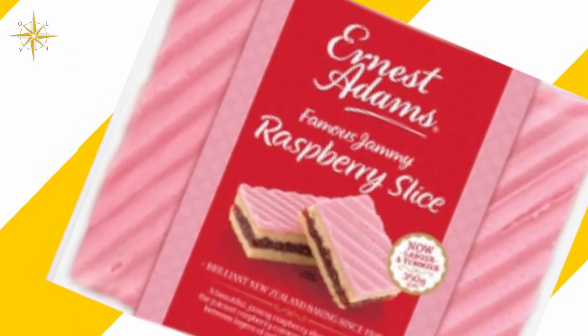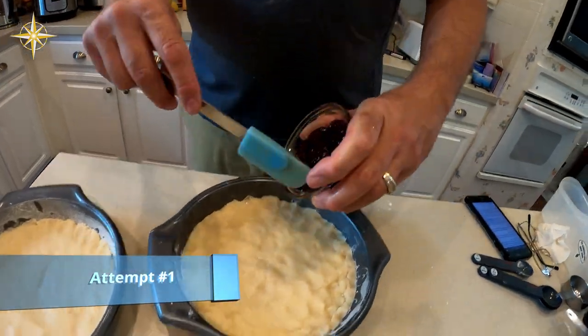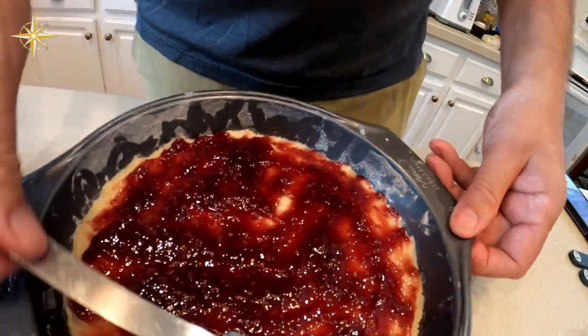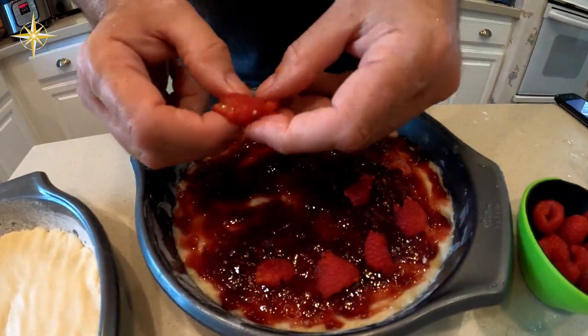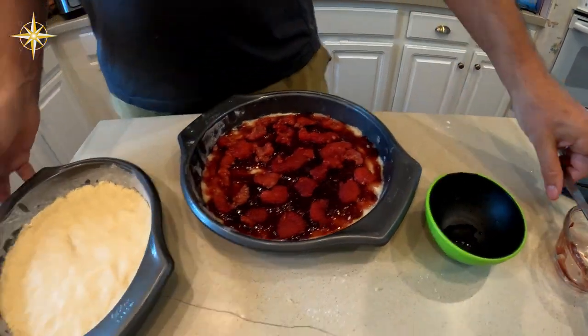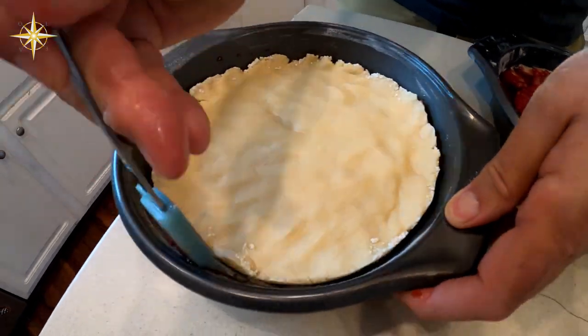We spent many weeks visiting with and helping family. While visiting Steve's dad we decided to try to make our favorite New Zealand treats — raspberry slice. We took our top and bottom sides, spread half a cup of raspberry jam, and added some real raspberries. One of us noted real raspberries weren't in the original raspberry slices, but we decided not to reject them.